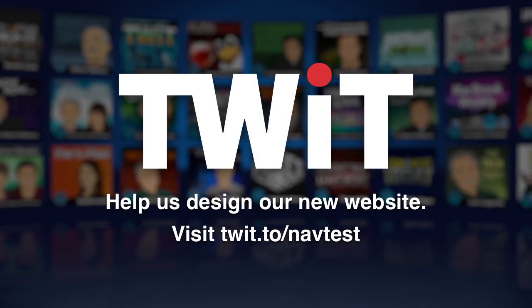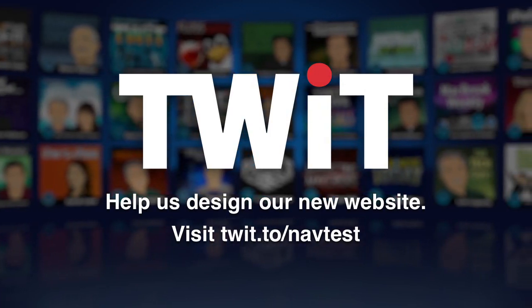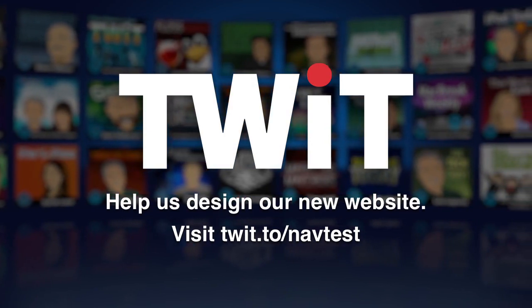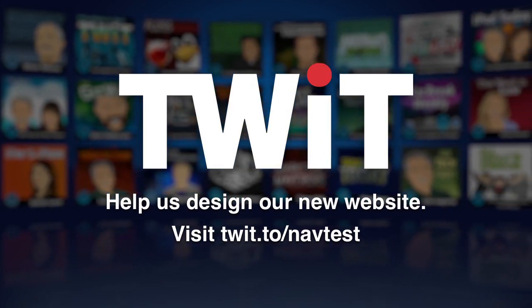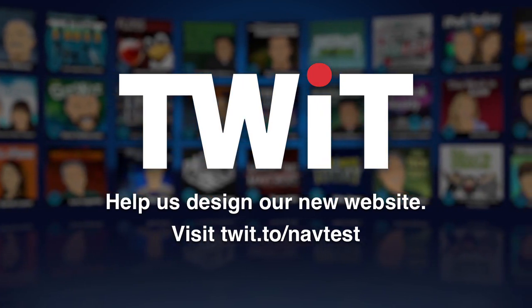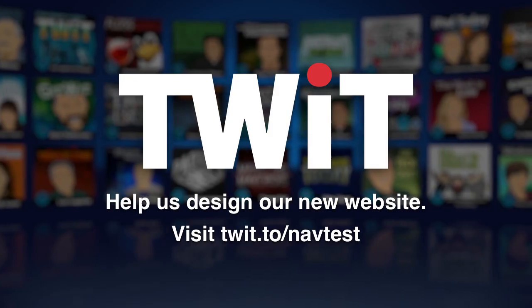Hi, this is Leo Laporte, and if you'd like to help us design our new website, I invite you to visit twit.to/navtest. We've got eight quick questions we'd like to ask you that will help us make the navigation easier to use. That's twit.to/navtest. Thanks a lot.